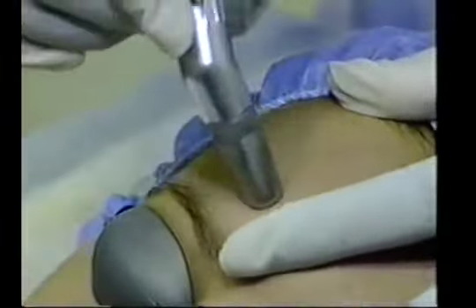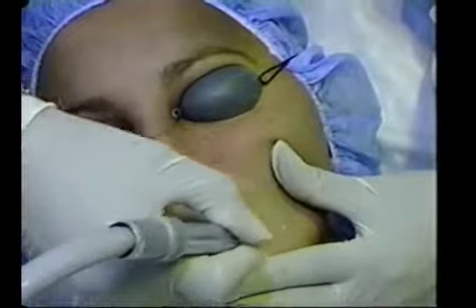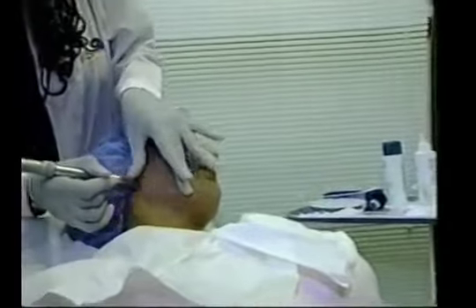Dr. Mulholland says each treatment lasts about 30 minutes. Costs vary depending on who's doing it. At SpaMedica, the price is $145. Some skin conditions are not appropriate for crystal peels, so it's a good idea to check with your doctor before undergoing the treatment.